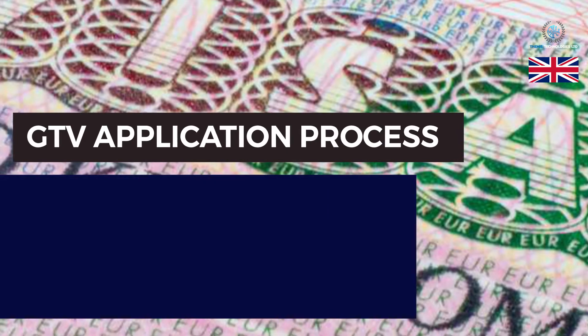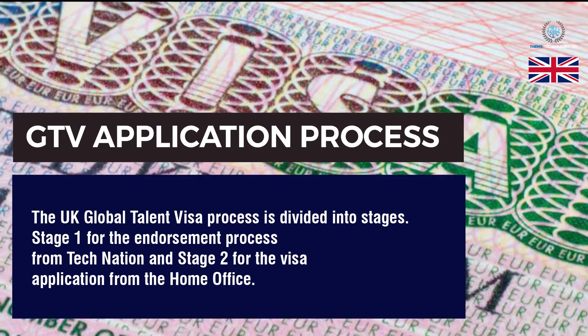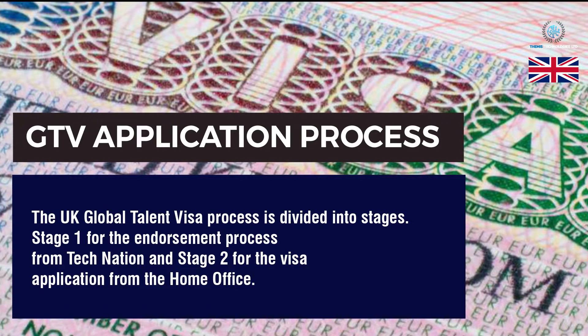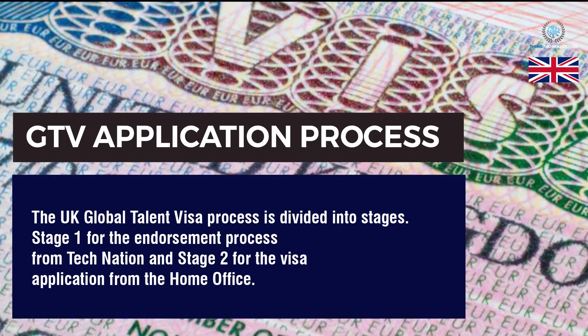Global Talent Visa application process. The UK Global Talent Visa process is divided into stages: Stage 1 for the endorsement process from TechNation, and Stage 2 for the visa application from the Home Office.